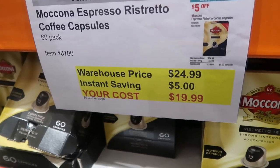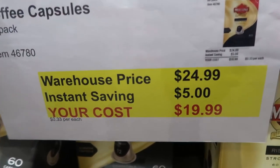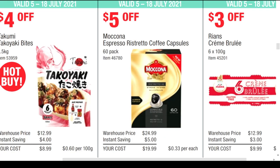Mokona Espresso Coffee Capsules for $19.99 with a saving of $5. These look really great — 60 capsules in the box, total saving of $5. It ends up being $0.33 per capsule.